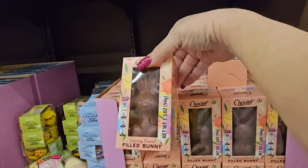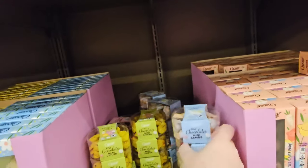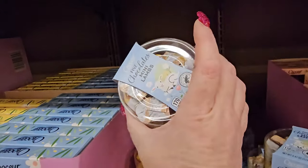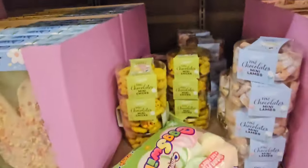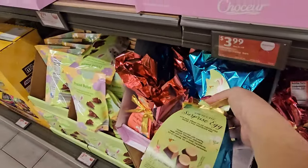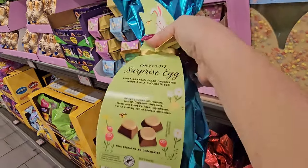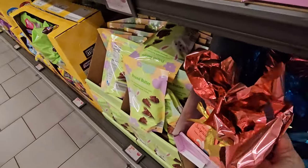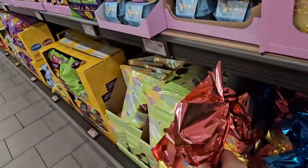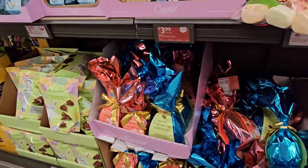There's a peanut butter filled bunny for $2.75. Five chocolate mini lambs and five chocolate mini chicks for $2.99 each. And look at these surprise eggs — milk cream-filled chocolates inside a milk chocolate egg — European assorted chocolates. Those are $6.49 for the two different capacities.